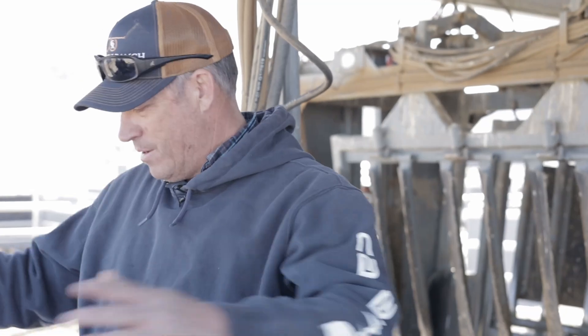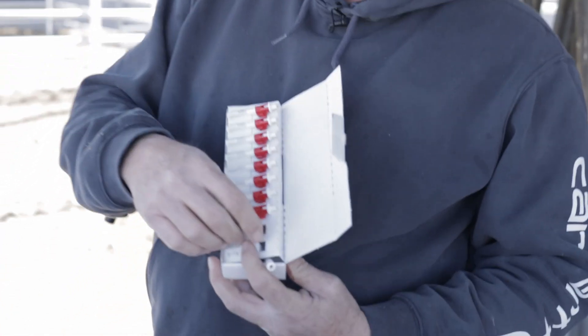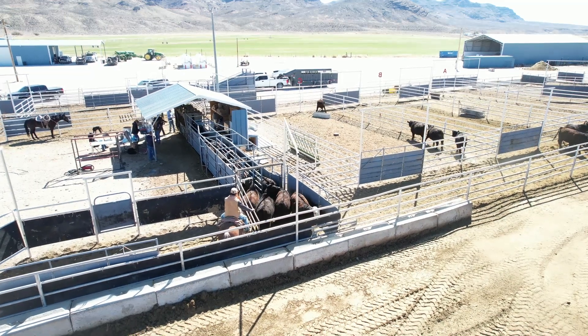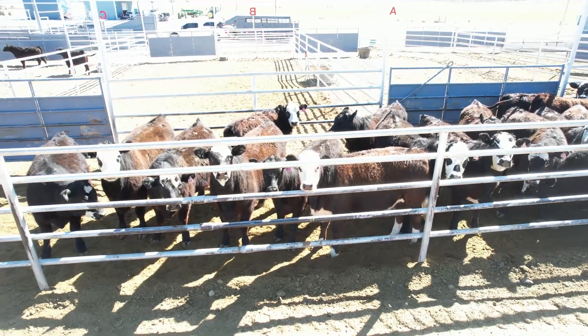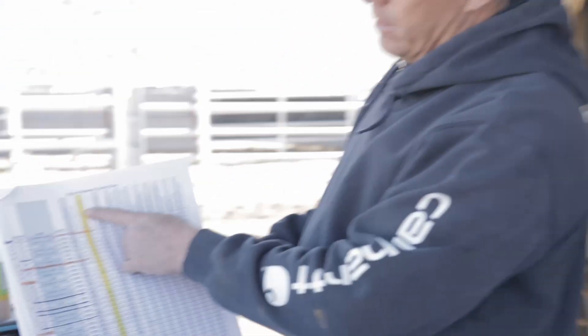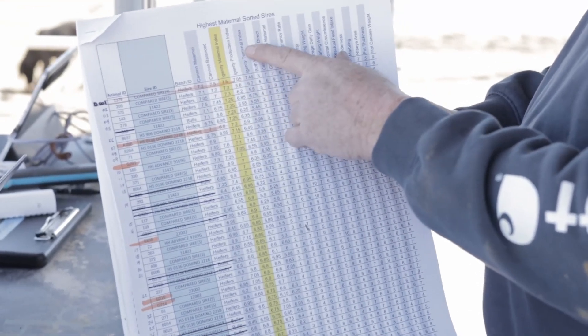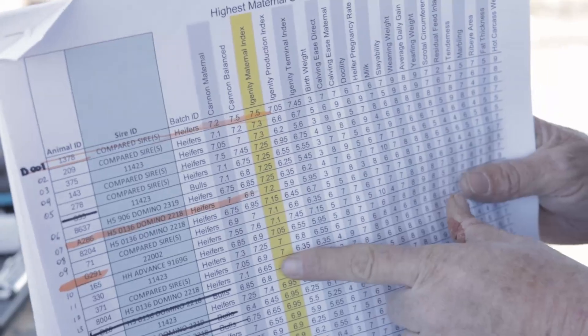It seems like a lot of chaos with tags and sheets and numbers and computers. Basically what we've done is we have taken these samples right here — ones we just filled with ear tissue — and taken a DNA sample of each one of these heifers, 411 of them, and then we have ranked those heifers on the Igenity Maternal Index. We have some other indexes we've created, but on these heifers we've decided to sort them on this index.